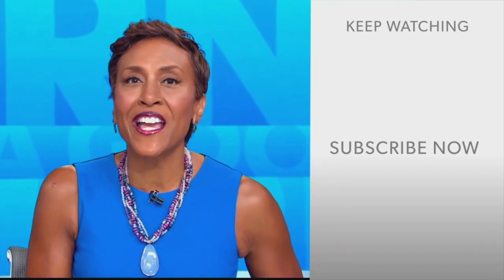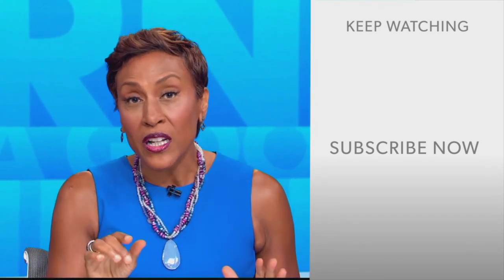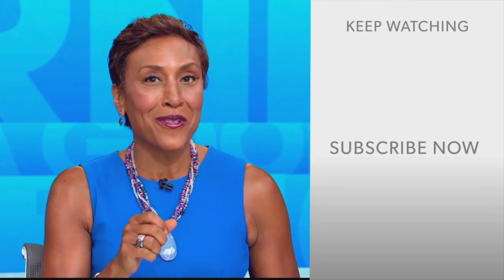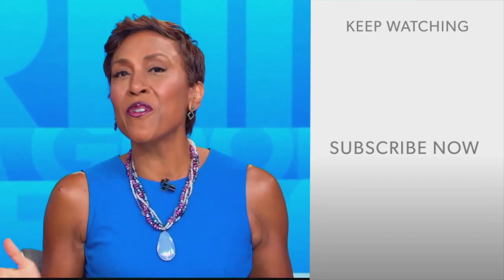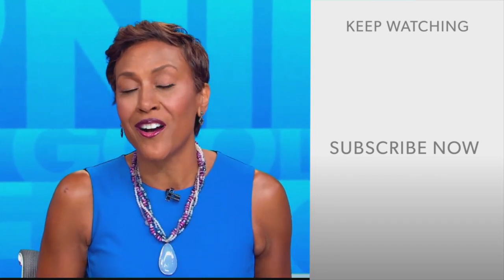Robin Roberts here. Thanks for checking out our YouTube channel — lots of great stuff here. Click the subscribe button to get more awesome videos and content from GMA every day, anytime. We thank you for watching and we'll see you in the morning on GMA.